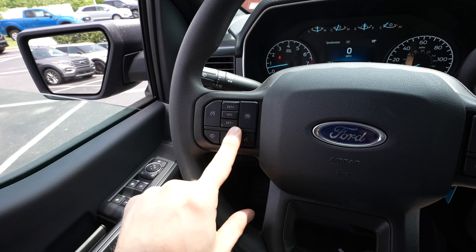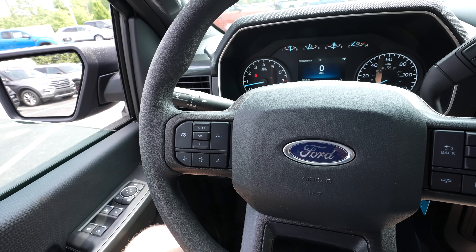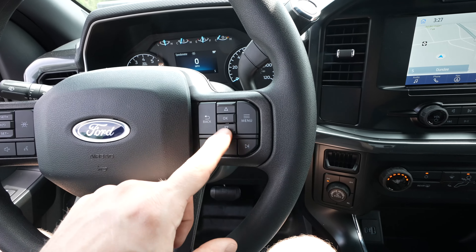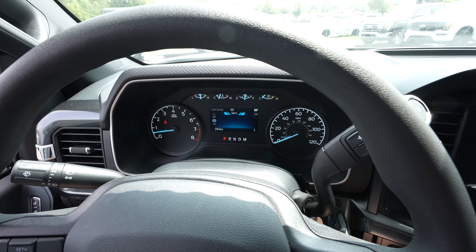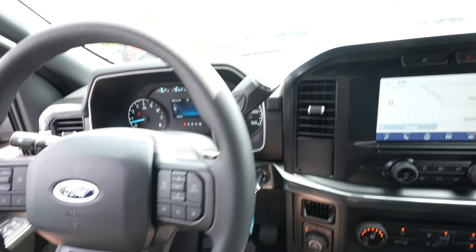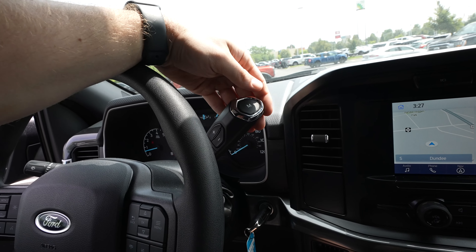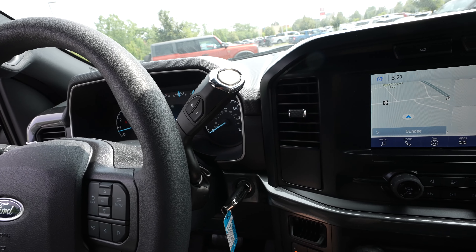On the left side you're going to have all of your cruise control buttons including lane keep assist — pretty cool for an STX. Steering wheel-mounted audio controls for the radio, and on the right side you have the controller for the center LCD display. This truck has the steering column shifter, which I prefer in a truck. You've got your manual mode with plus and minus right here.